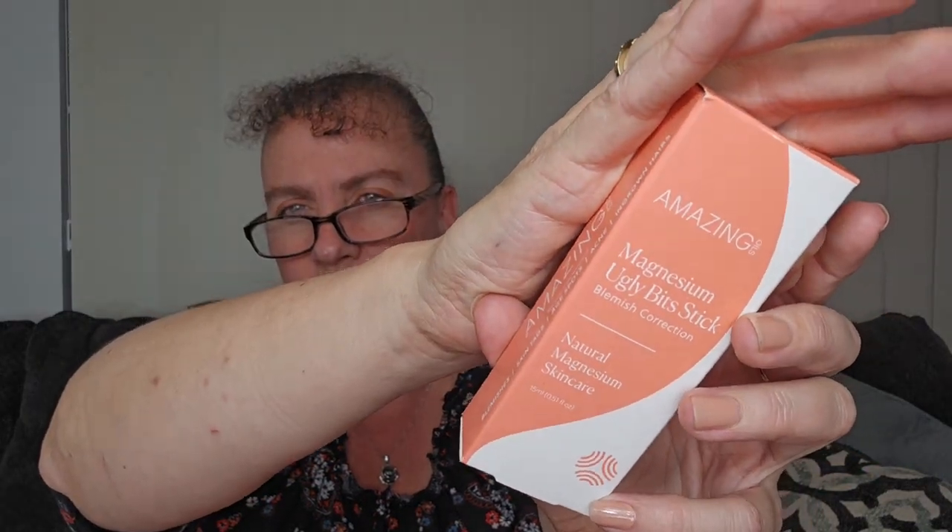Then I think we've had this one before, but not from this box. This is Amazing Oils Magnesium Ugly Bit Stick - it's a blemish correction. I remembered seeing it because I thought the 'ugly bit stick' sounded really cool. I reckon I gave this to my son - he's a teenager with a bit of a pimply face and I think he used this one. It's just like a little rollerball and you just roll it on your pimples. He's got quite a bad T-zone - his cheeks are okay but he gets a few around his nose. So yeah, he will definitely use this one, I'll pass it on to him.